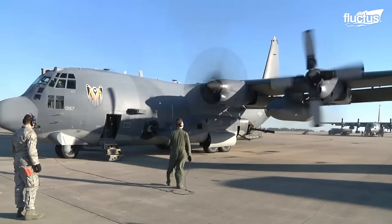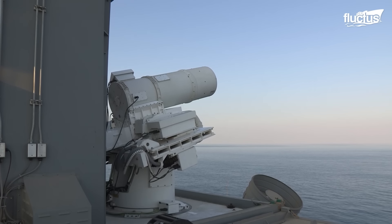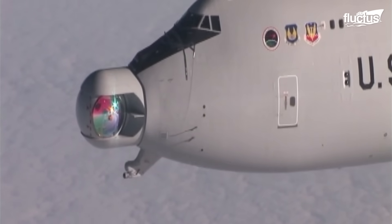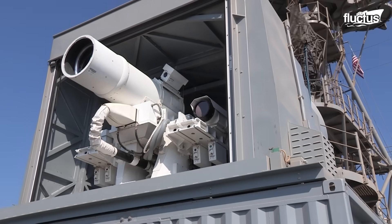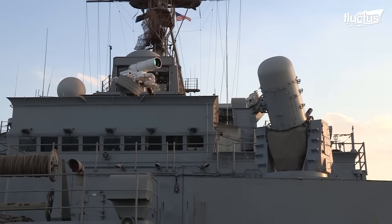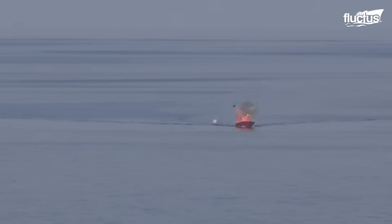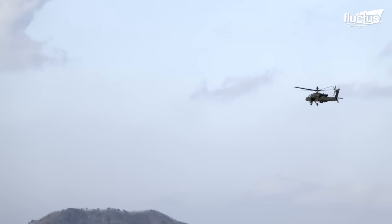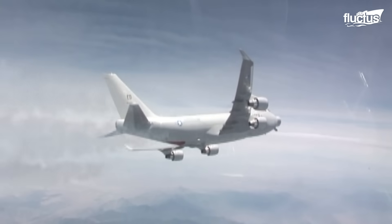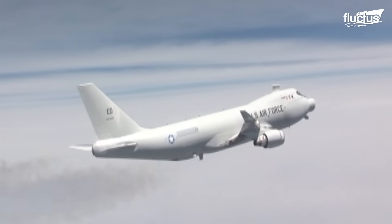From the legendary AC-130 gunship to cutting-edge laser platforms tested on land, sea, and air, the U.S. military continues to expand the frontiers of firepower. These weapons embody decades of innovation, fusing overwhelming destructive force with precision technology to protect troops, eliminate threats, and command the battlefield. Whether delivering close air support, intercepting missiles, or striking at light speed, each advance reflects America's drive to maintain a decisive technological advantage.